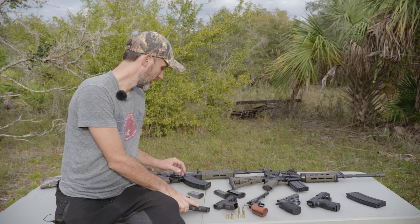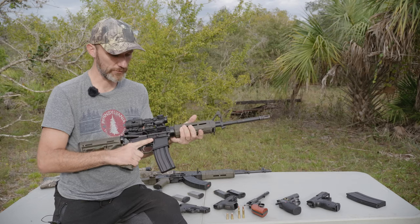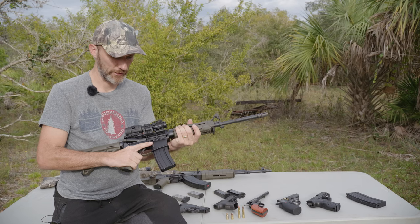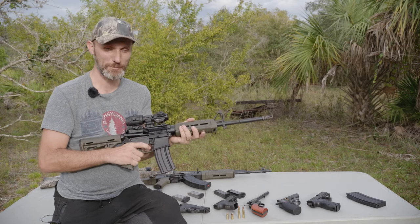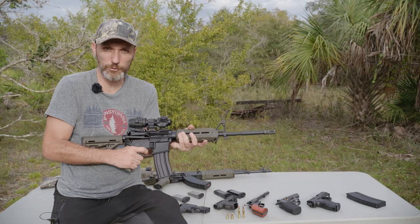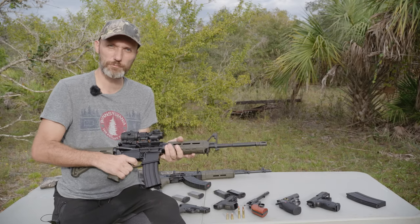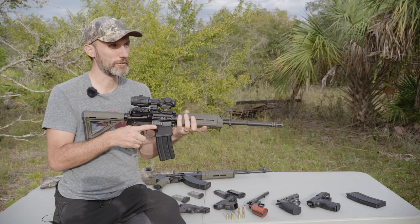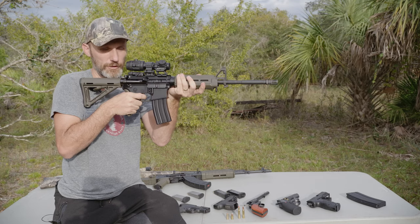Whether it's a handgun or a rifle, keep your finger along the side — not inside the trigger guard. If a loud sound goes off and your finger is in the trigger guard, you could twitch and pull the trigger. Same thing if you trip while walking with a gun — a muscle reflex can fire it unexpectedly. Only put your finger inside the trigger guard when the gun is on target in a safe direction and you're ready to fire.